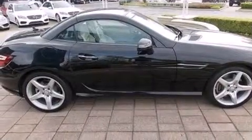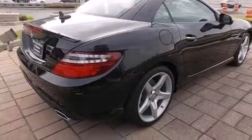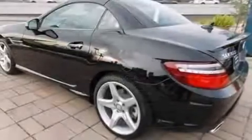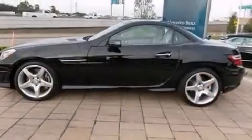Its top features include a sunroof, a premium audio system, commercial-free satellite radio, traction control and stability control systems, a power retractable hardtop, aluminum wheels, and a tire pressure monitoring system.